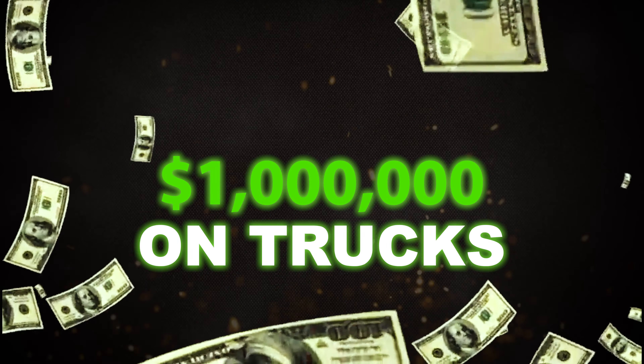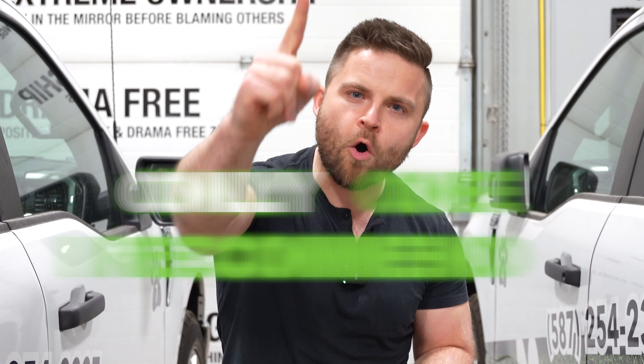I've spent over a million dollars on trucks here at our lawn care company, and this is the only one that I recommend.